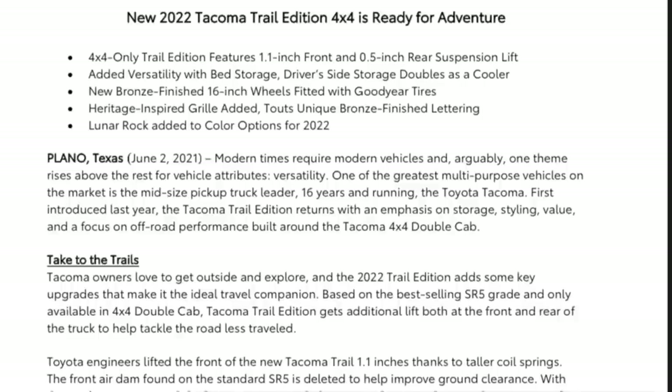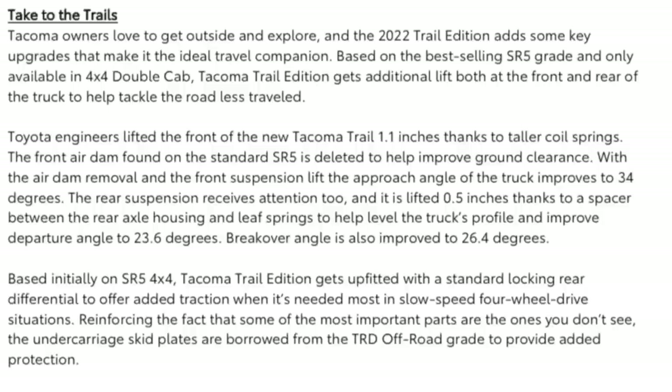Modern times require modern vehicles and one theme rises above the rest: versatility. One of the greatest multi-purpose vehicles on the market is the mid-sized pickup truck. Leader 16 years and running, the Toyota Tacoma. First introduced last year, the Tacoma Trail Edition returns with an emphasis on storage, styling, value, and a focus on off-road performance, built around the Tacoma 4x4 double cab.